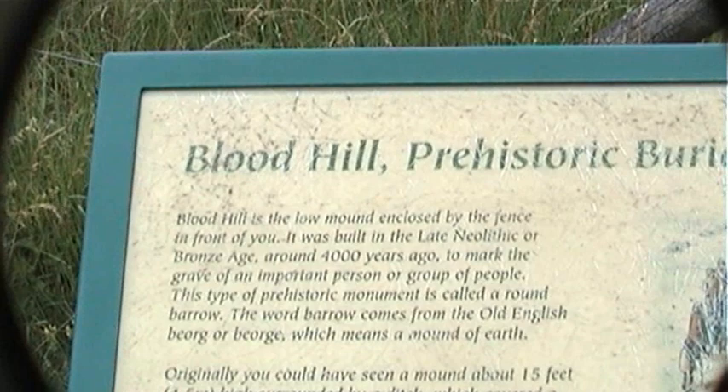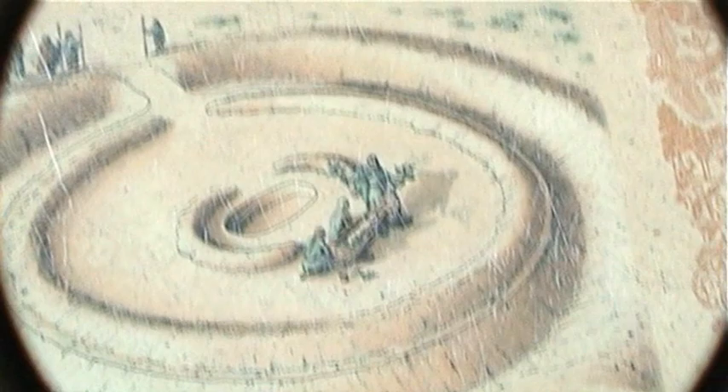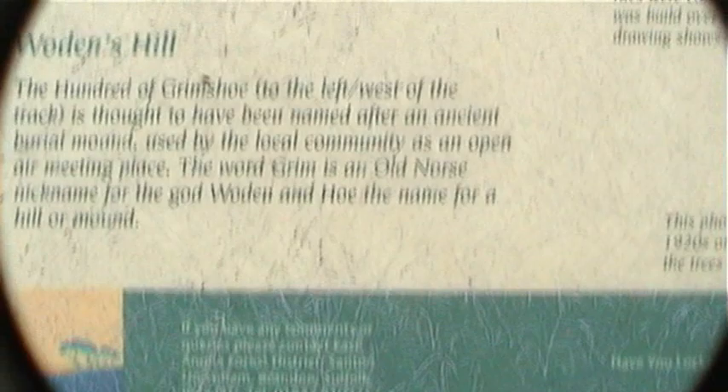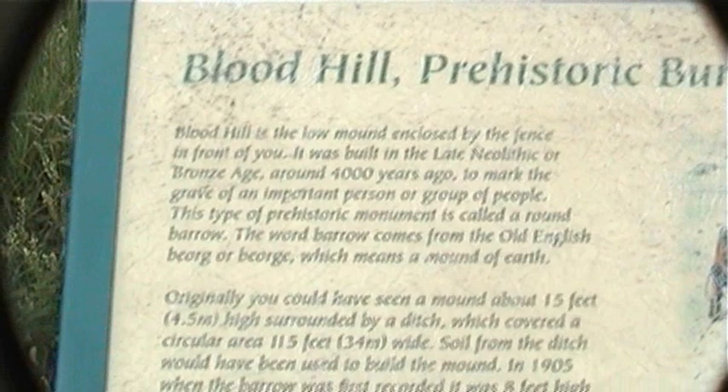This is where we are - Blood Hill. Prehistoric burial mound. This artist's impression here is probably this part of the wall that remains of it. It's already been well excavated and the archaeologists have no doubt done their thing. And this is Woden's Hill. Blood Hill - you can imagine why that was named. Probably a bit of a dust-up up here about 4,000 years ago, I reckon.